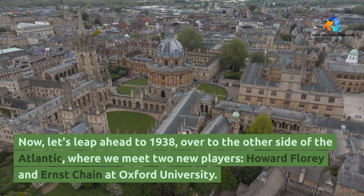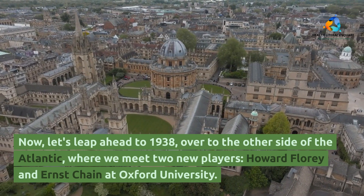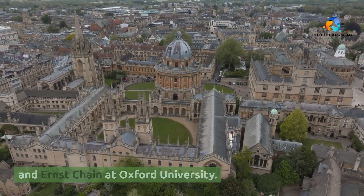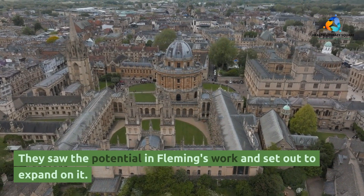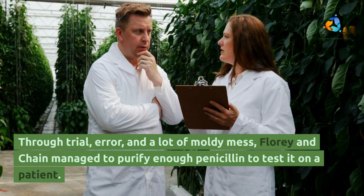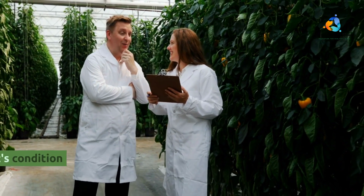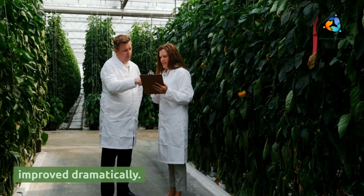Now let's leap ahead to 1938, over to the other side of the Atlantic, where we meet two new players: Howard Florey and Ernst Chain at Oxford University. They saw the potential in Fleming's work and set out to expand on it. Through trial, error, and a lot of moldy mess, Florey and Chain managed to purify enough penicillin to test it on a patient. And guess what? It worked — the patient's condition improved dramatically.